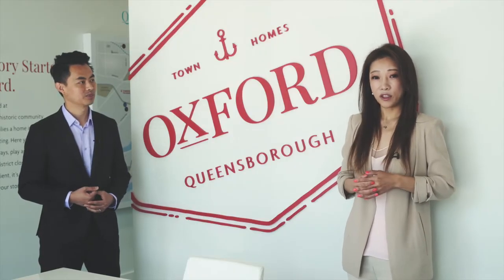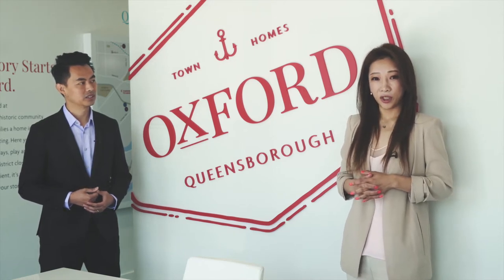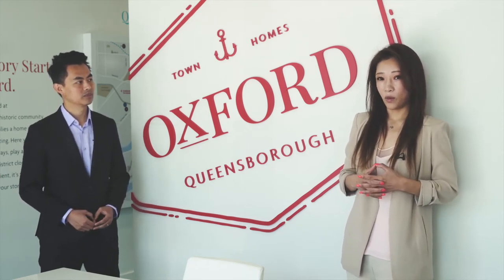Of course! Oxford Townhomes are located at 738 and 728 Ewan Avenue. We're very close to the community center, which is right next door. We're also in a school zone, with a middle school and elementary school nearby as well.